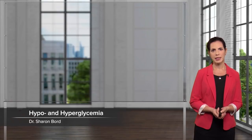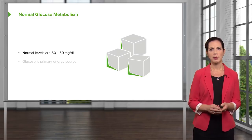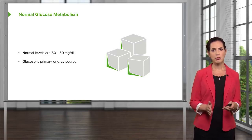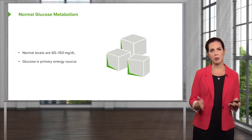We're going to be talking about hypo and hyperglycemia and how to manage these conditions in the emergency department. We're going to start out by reviewing normal glucose metabolism. Normal glucose levels are between 60 and 150 milligrams per deciliter. It's important to remember that glucose is the primary energy source for our bodies, so we want to make sure that we're keeping it within this appropriate range.